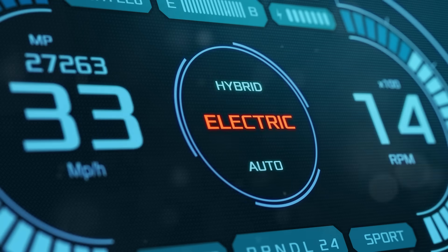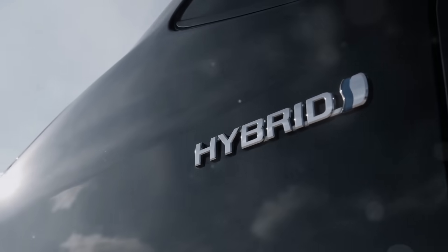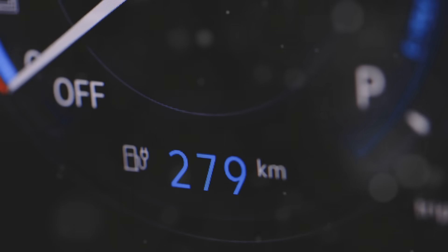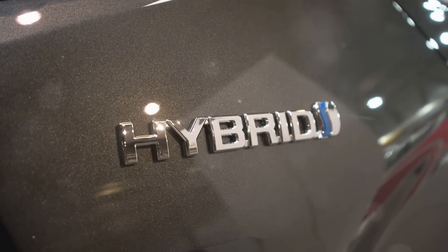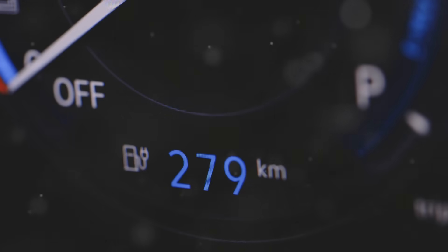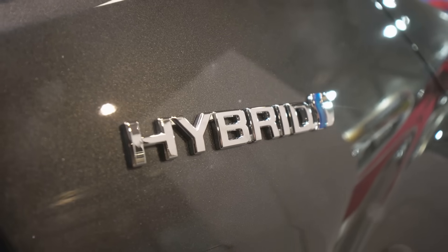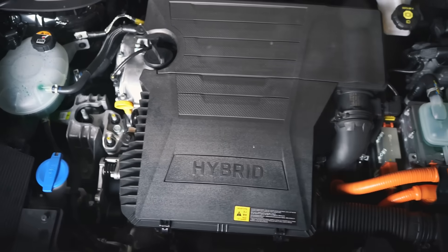For those looking for better fuel efficiency without giving up the internal combustion engine completely, hybrid vehicles offer a middle ground. Hybrid engines combine a traditional combustion engine with an electric motor. The electric motor assists the engine during acceleration and can even run the car at low speeds without using gasoline at all. It also recharges the battery during braking, making hybrids much more fuel efficient. Hybrid cars have become a popular option for drivers looking to reduce fuel consumption and emissions, while still benefiting from the familiarity and power of a gasoline engine.